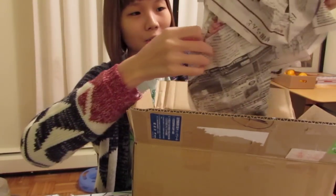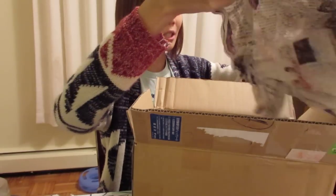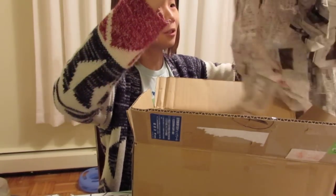And usually they send a newspaper, not just flyers. Let's see what this newspaper is like.